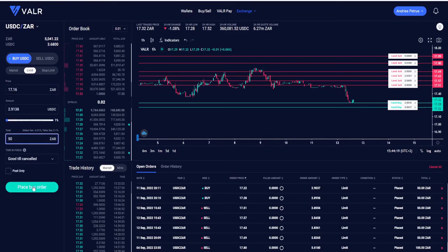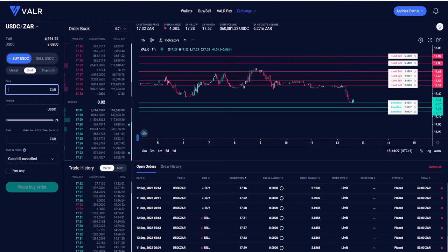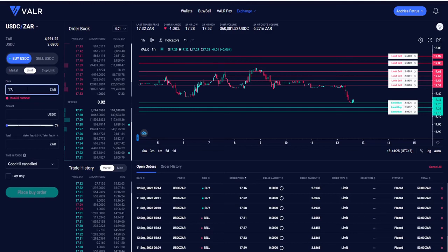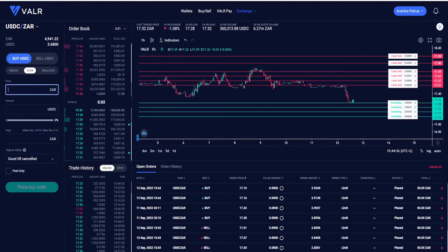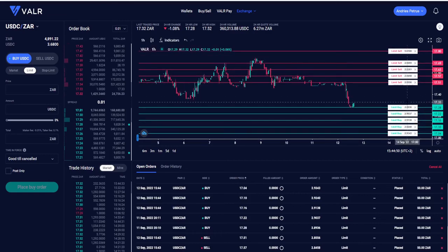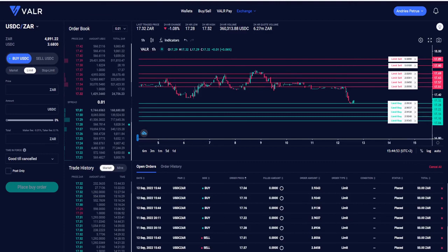If you'd like to learn the strategy I'm trading, down in the description will be an email address — email me and ask how or what you need to do to learn my strategy. The link for Valor will also be in the description. This is a pretty unique opportunity: trade USDC like a cryptocurrency and increase your dollar value. My trades are in place, my limit orders are set to give me profit, and I'm trading a strategy to keep on increasing my USDC and my dollar value.